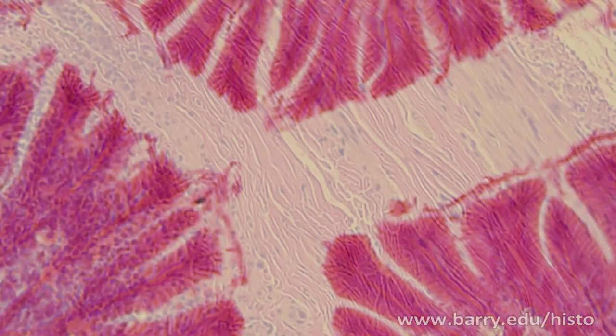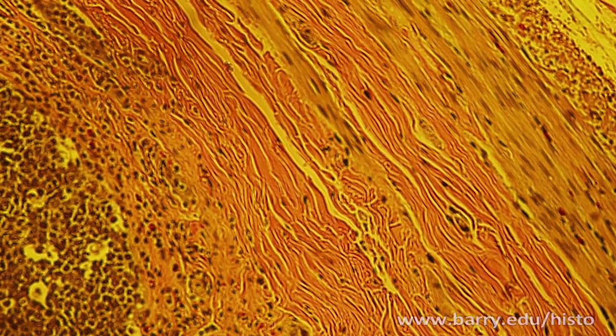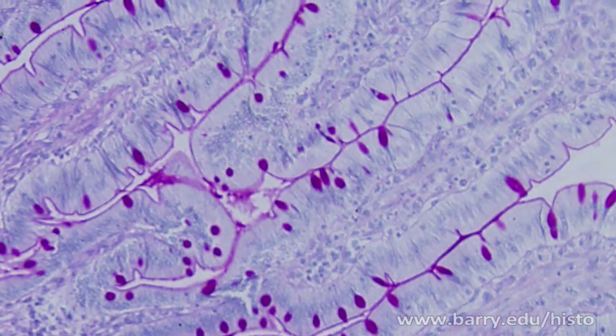Once we're completed with these things we can determine a patient's type of cancer, and as a result, determining the type of cancer will help determine the treatment.